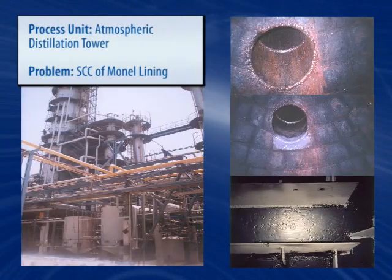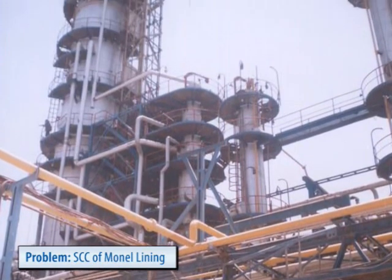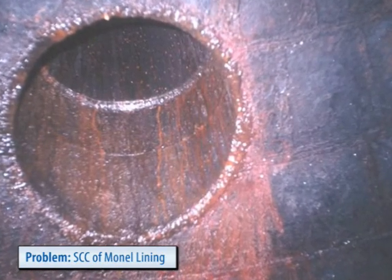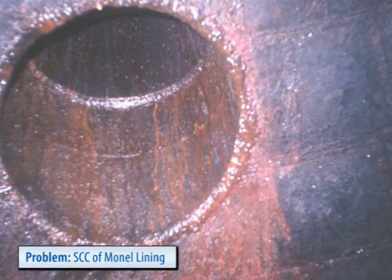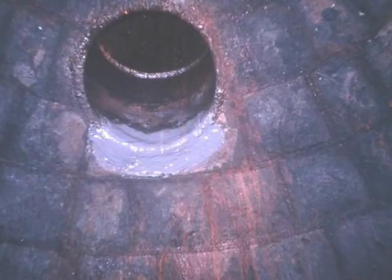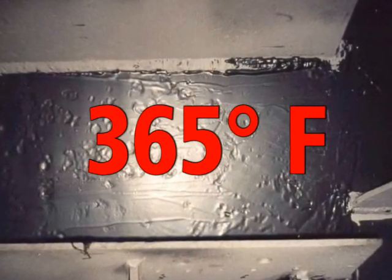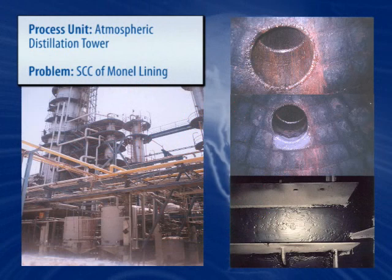Corrosion-resistant liners and alloys are often used to protect atmospheric distillation towers, but over time suffer due to galvanic effects, chemical attack, and in this case, stress corrosion cracking. Belzona's high-temperature coatings can withstand temperatures in excess of 365 degrees Fahrenheit, and offer proven corrosion resistance in this demanding environment.